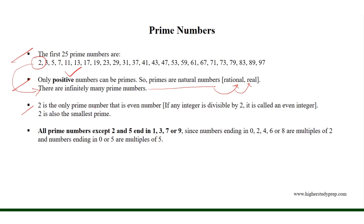2 is the only prime number that is an even number, and if any integer is divisible by 2, it is called an even integer. And 2 is also the smallest prime.